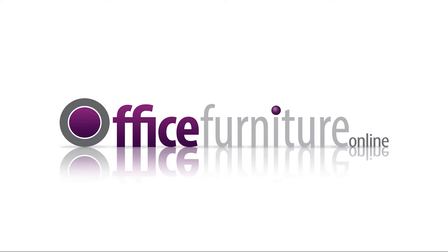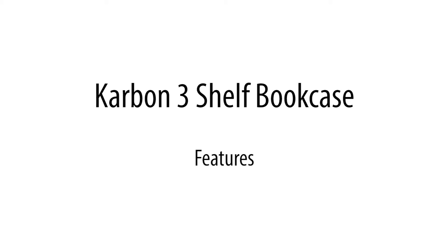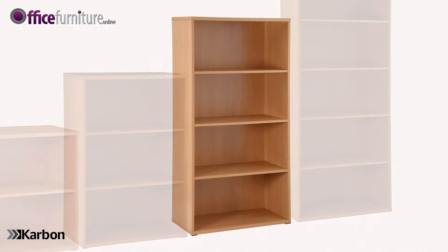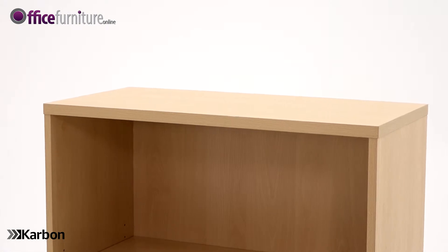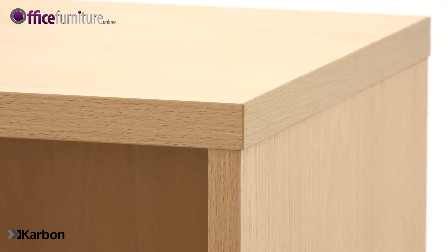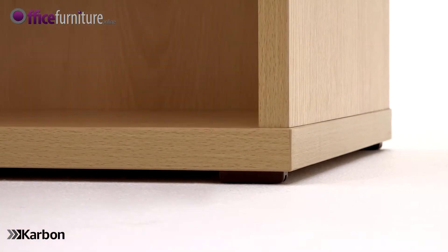Office Furniture Online Karbon three-shelf bookcase features: stylish and functional, Karbon office bookcases offer value without compromise. This classic modular bookcase design complements any office environment or workplace. The 25mm thick melamine tops are wiped clean for easy maintenance, and the top and base are edged with an impact-resistant material to help protect against the trials of daily use.